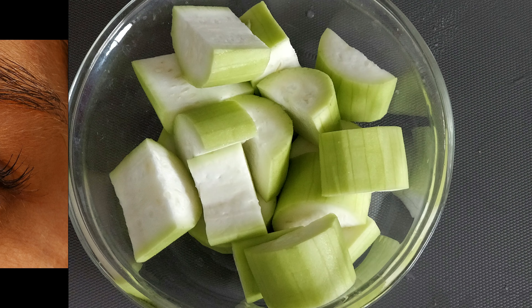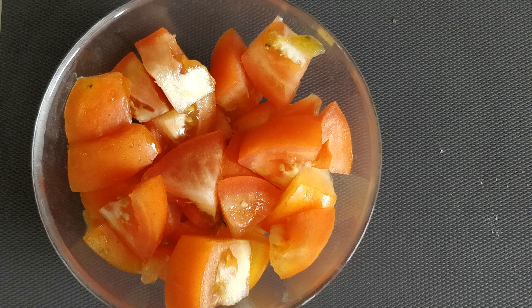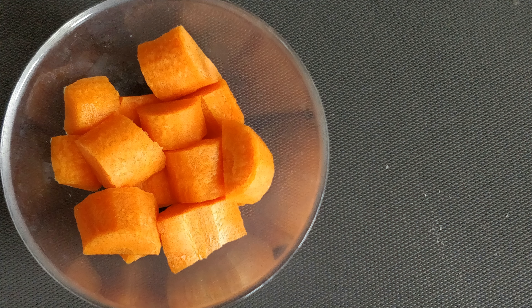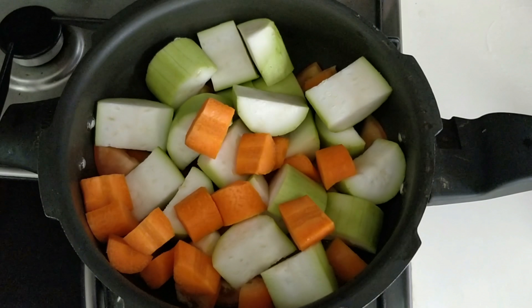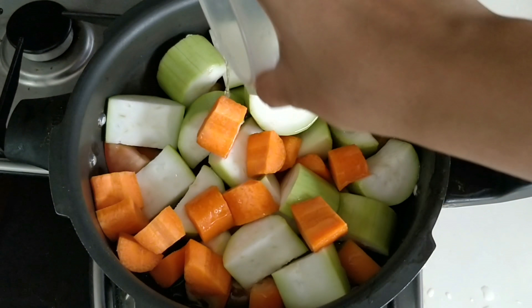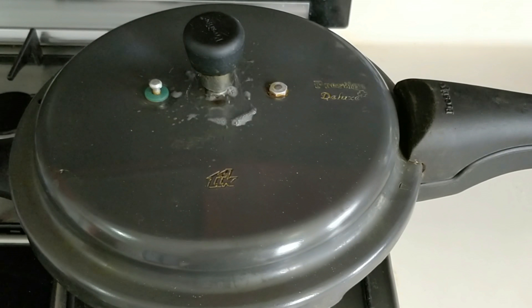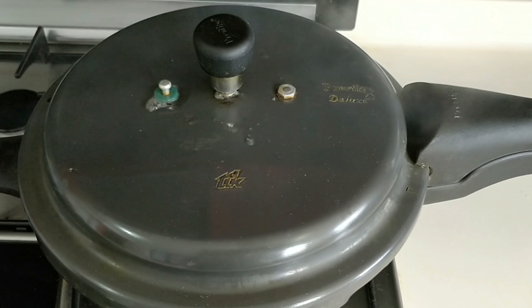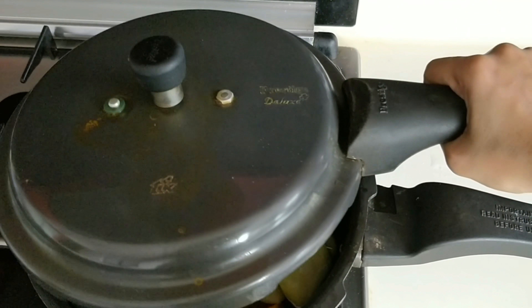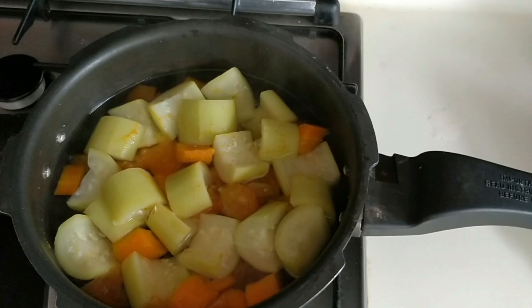Now let's get into the recipe. First cut the bottle gourd, tomato and carrots into big chunks. You don't have to chop them or cut them small as we are going to pressure cook them. Put all the cut vegetables in a pressure cooker with a little water and salt. Close the lid, cook it for 5-6 minutes after the first whistle. Then turn off the gas and open the lid once the steam is completely released. Let it cool for 10-15 minutes.